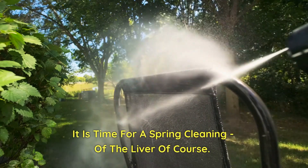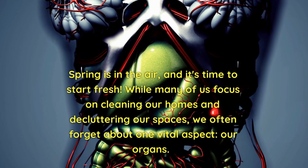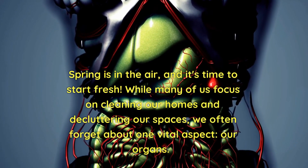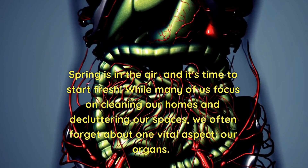It is time for a spring cleaning of the liver, of course. While we are at it, let's clean kidneys and blood too. Spring is in the air and it's time to start fresh. While many of us focus on cleaning our homes and decluttering our spaces, we often forget about one vital aspect: our organs.